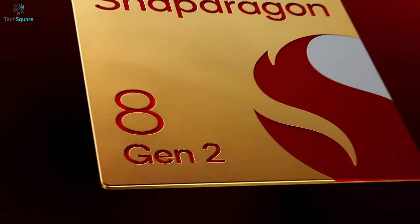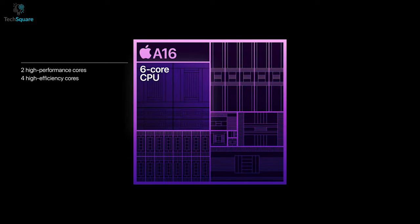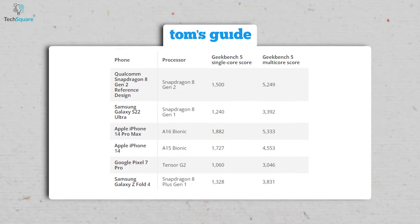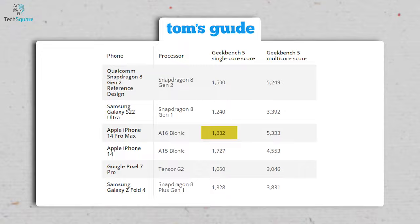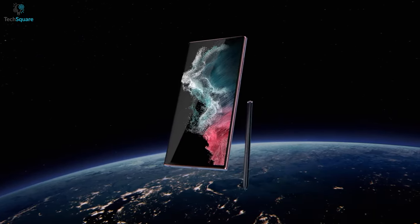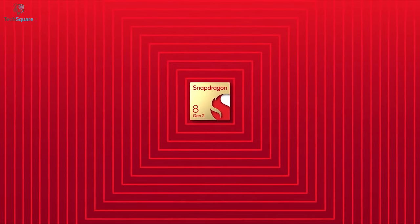The Snapdragon 8 Gen 2 puts up some impressive numbers on the Geekbench 5 benchmark. Apple's Bionic chipset dominates this test, but the Snapdragon 8 Gen 2 is almost close to beating the Bionic A16 in the multi-core score. The iPhone 14 has its lead on a single-core score with 1727, and the iPhone 14 Pro boosted that number to 1882. Rumors also suggest that Samsung is planning to use a custom version of the Snapdragon 8 Gen 2 in the S23 series.